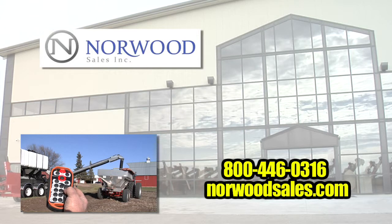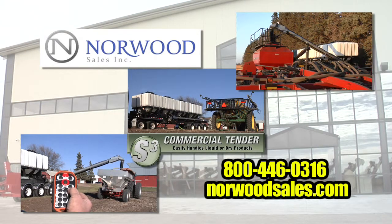Options include a full-functioning wireless remote, stainless steel conveyors, and self-contained hydraulics. Get yours today at Norwood Sales.